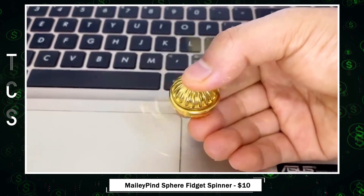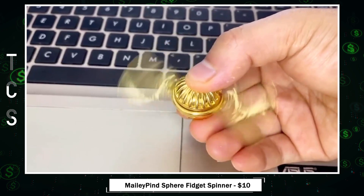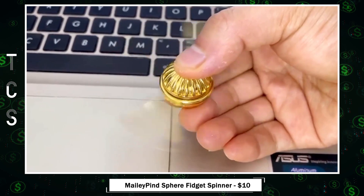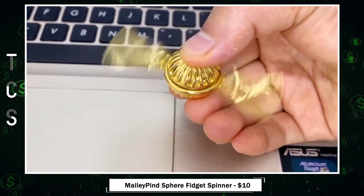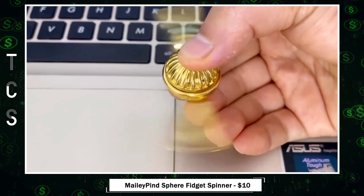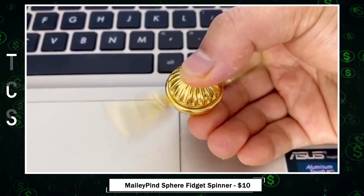Meili Pine Sphere Fidget Spinner — not just a fun toy, but a stylish and practical stress reliever. It comes with a chic fiber zipper case, making it a great gift for your loved ones. Designed for moments of anxiety, this portable tool offers a break anytime, anywhere. A must-have for stress relief, crafted with premium metal alloys and CNC precision, ensuring a smooth and satisfying spinning experience.